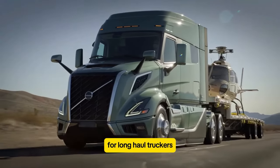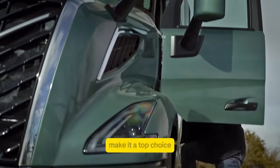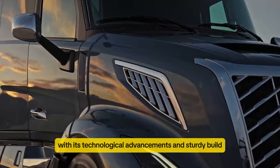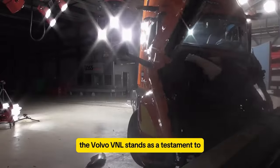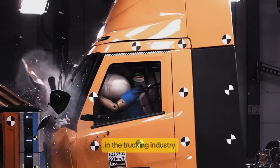For long-haul truckers, the VNL's reliability and efficiency make it a top choice, balancing power with comfort and safety. With its technological advancements and sturdy build, the Volvo VNL stands as a testament to Volvo's commitment to innovation in the trucking industry.